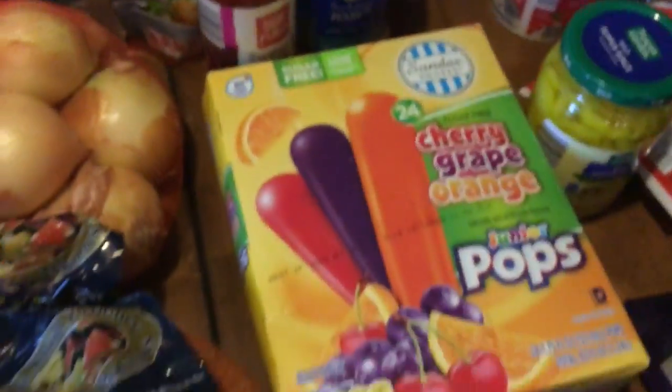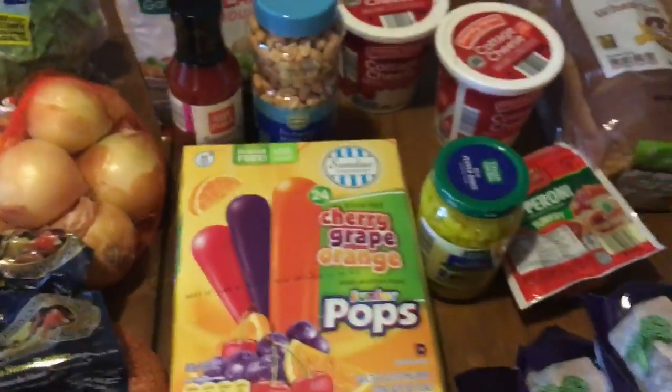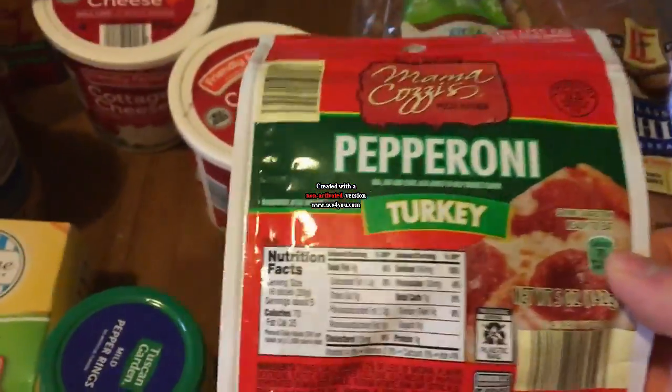I apologize I didn't give prices on some of this earlier. The banana pepper rings were $1.29. The turkey pepperoni was $2.19 — I love regular pepperoni, but this stuff is just as good and it's a lot lower on calories, so I really like that. Cottage cheese was $1.89.